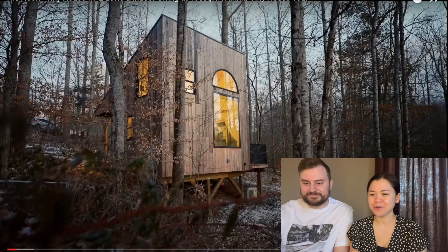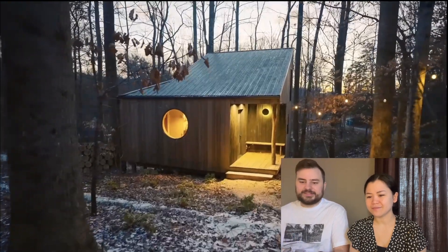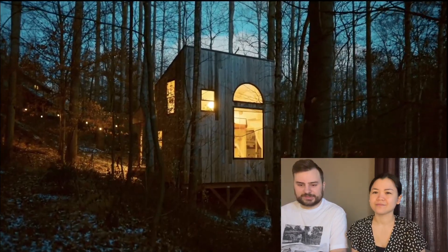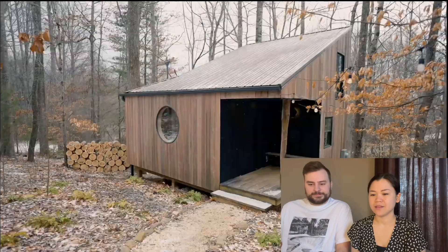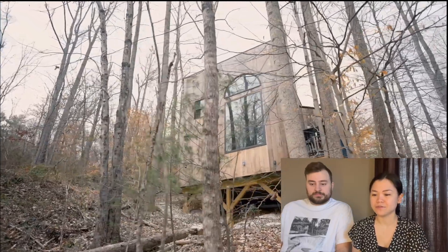It looks so cute, I love it. It's again in the forest, it's really cool. I love the idea of living in a forest, it looks amazing, and next to a body of water. So you can go on amazing walks or go for a swim. This is just 400 square feet — it's cool that they fit all this stuff in here.